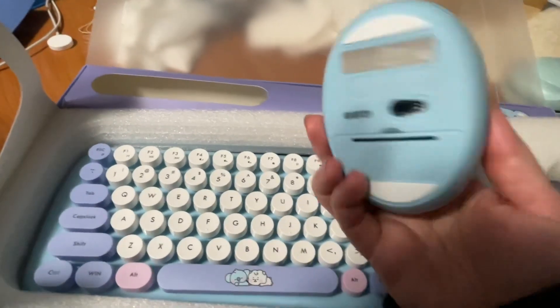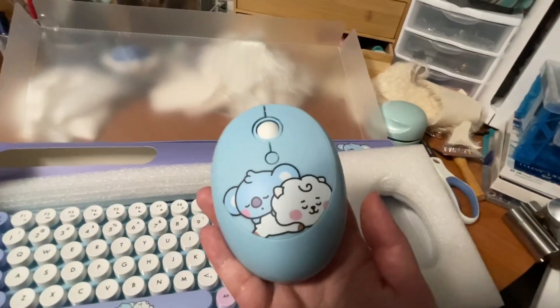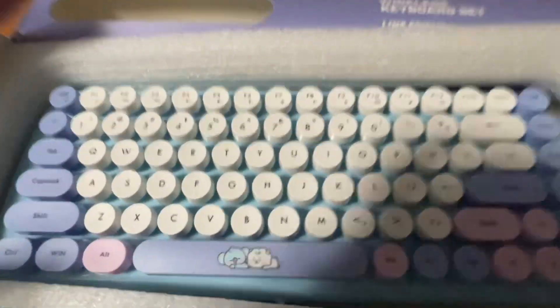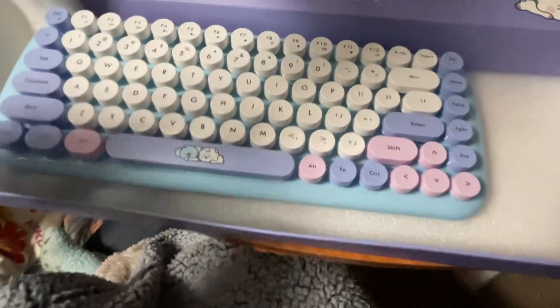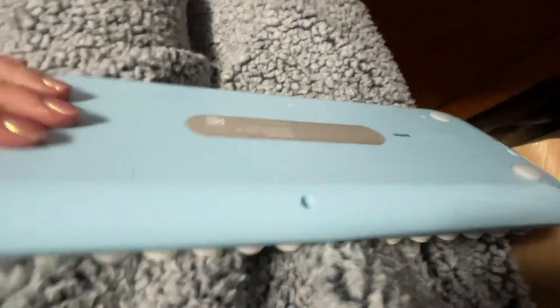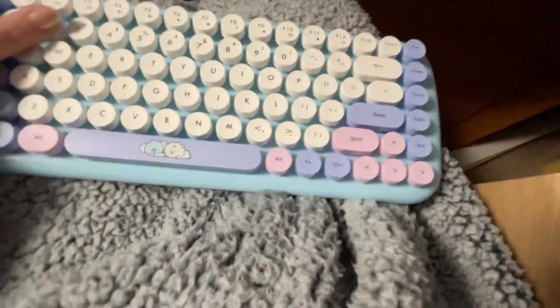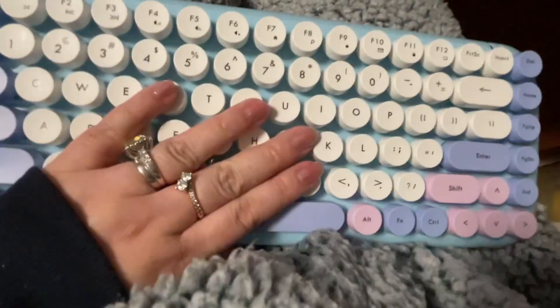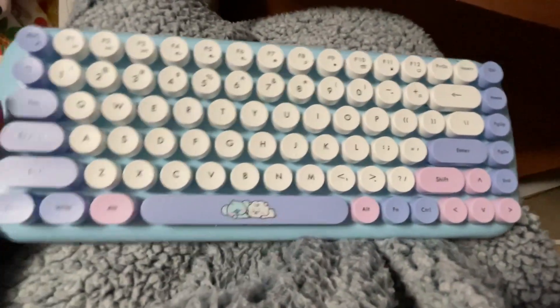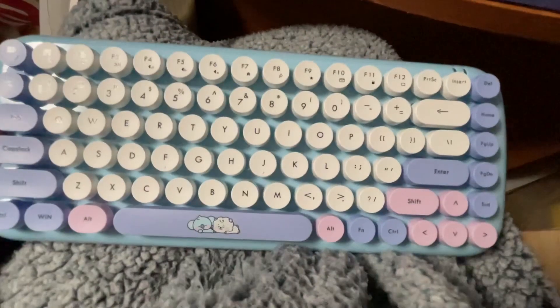I think it's about the right size — it's not too big. I love the cartoon characters. I love the color of this keyboard, it's blue with a few keys that are pink, so it makes the whole look very cute. You need to put batteries in both the keyboard and mouse.